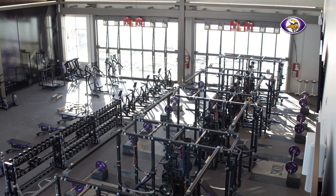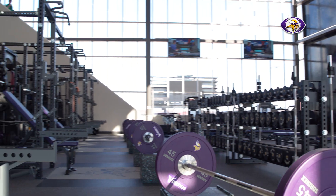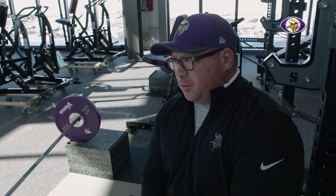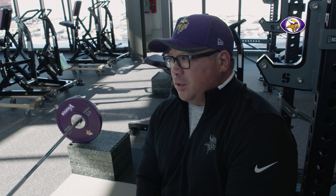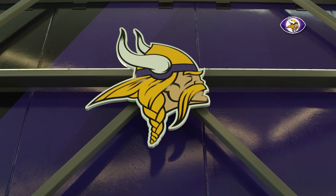We had to get real creative in regards to some of the planning and things we've done. No stone was unturned, and we're going to benefit greatly from everything that's been put into this facility.